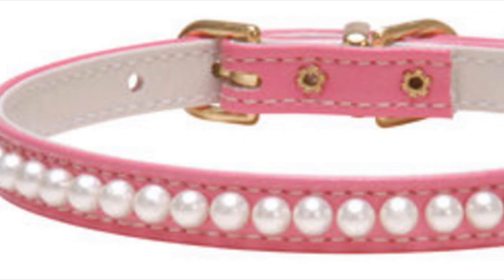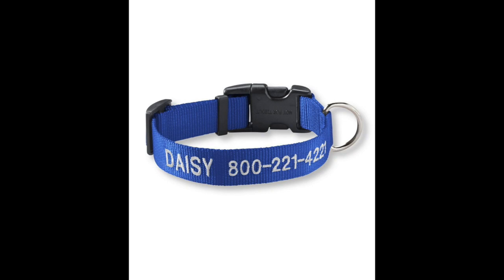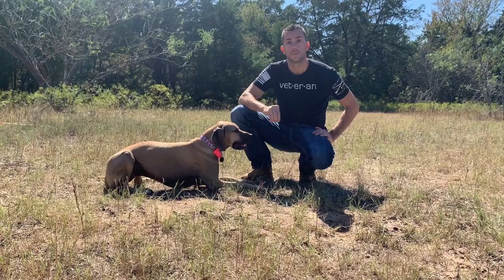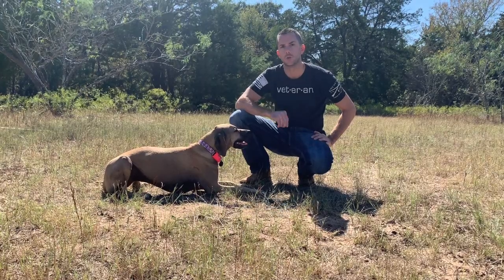The Protector is compatible with most basic collars such as buckle collars, clasp collars, chain or choke collars, and some martingale collars that have the option for opening the collar. The Protector is 100% veteran owned and our products are handmade in the USA.